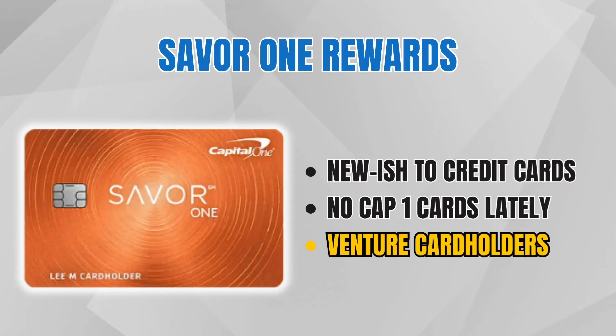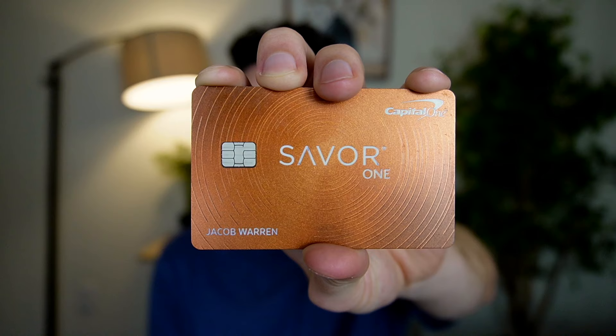This card can also be great for Venture cardholders — someone with the Venture One, the Venture, or the Venture X — because you can turn your cashback rewards into Venture miles to transfer out to airline and hotel partners. And even if you already have a ton of credit cards and find this one a bit beginner, the Saver One can be absolutely fantastic for anybody regardless of how advanced their credit card strategy is, because of the spending multipliers and that no-dollar annual fee.